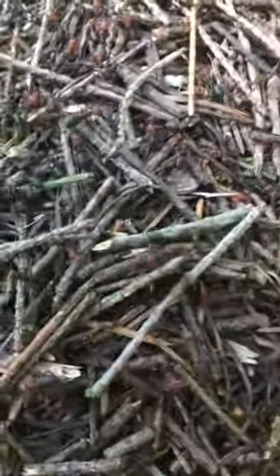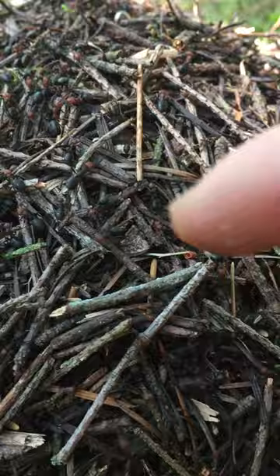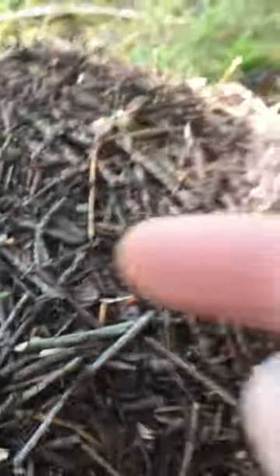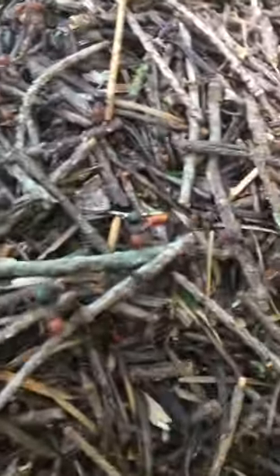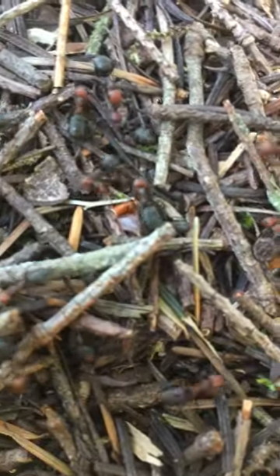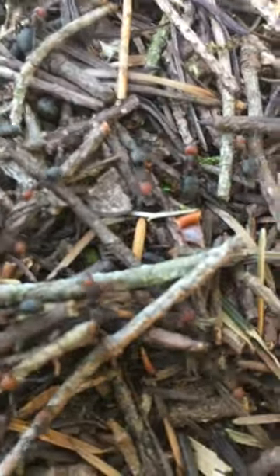Their bites hurt depending on how much dead skin you have on your finger, but I'll still put my finger in there. Here's two on my finger trying to bite me, but it doesn't hurt too much — just crawling along my hair. Depends how pain tolerant you are, but yeah, red ants. I mean, they are a bit cute if you like ants.